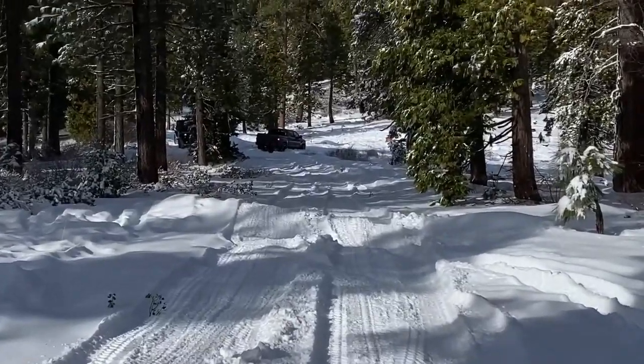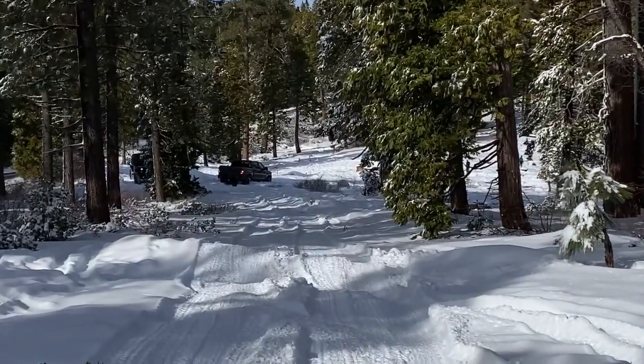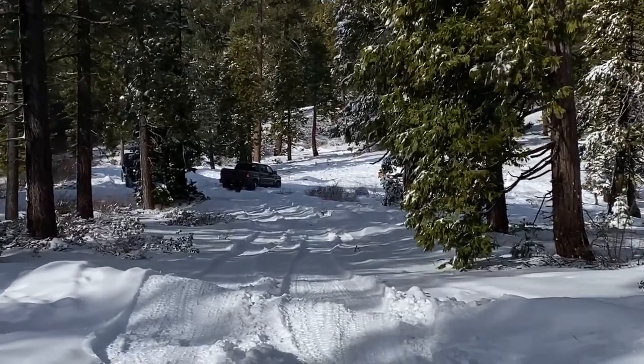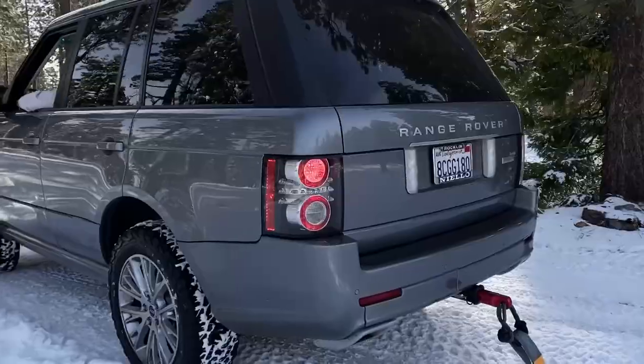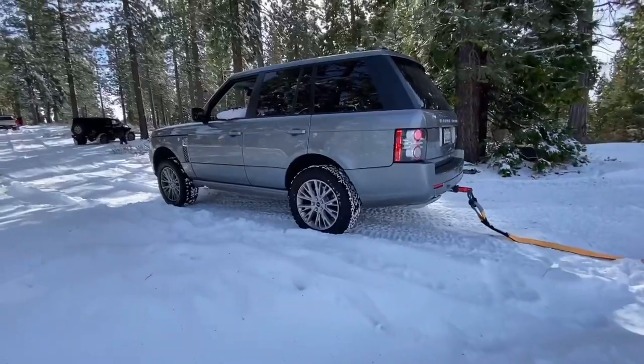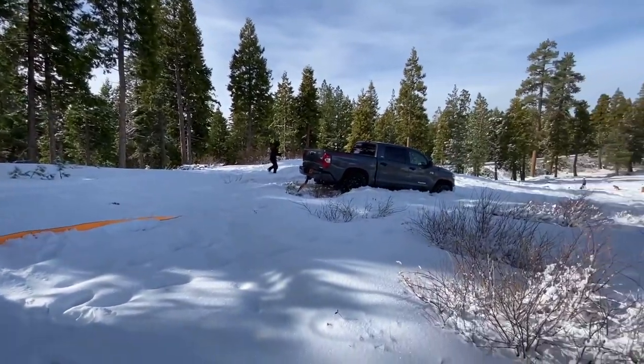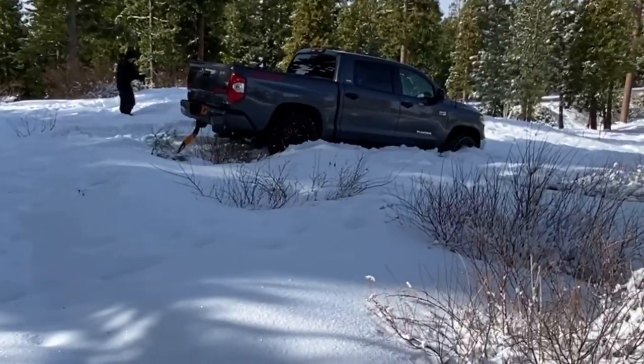All right, so it looks like one of our party is stuck down there in the meadow. At least we got a lot of room to maneuver, so that's good. All right, so this is the rover's first recovery. We're going to try and attempt to pull out this Tundra out of this ditch.